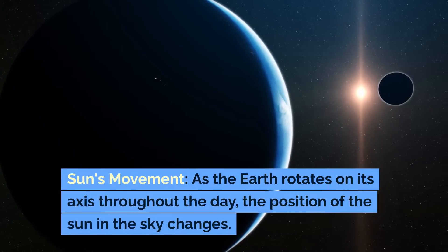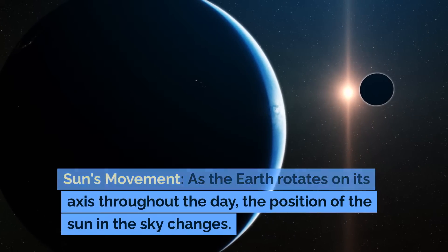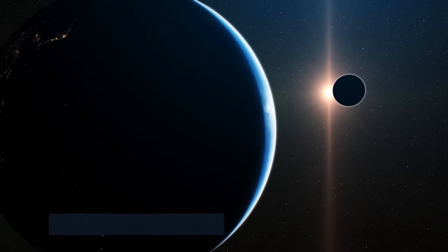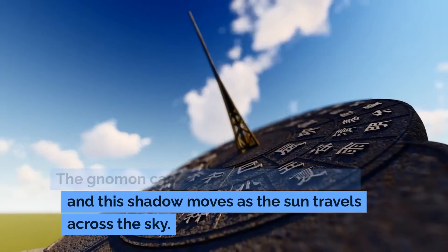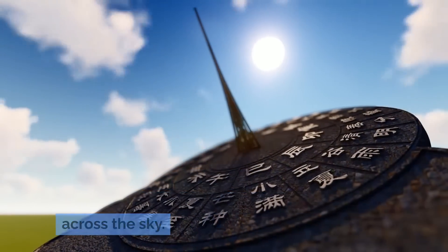As the earth rotates on its axis throughout the day, the position of the sun in the sky changes. The gnomon casts a shadow onto the dial, and this shadow moves as the sun travels across the sky.